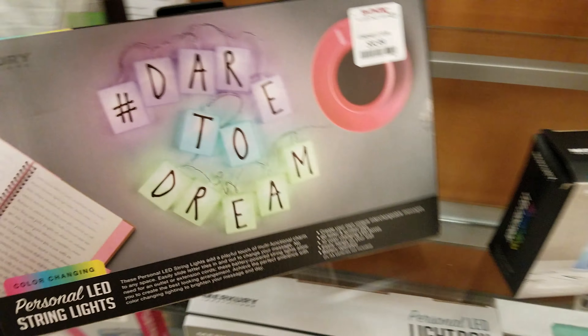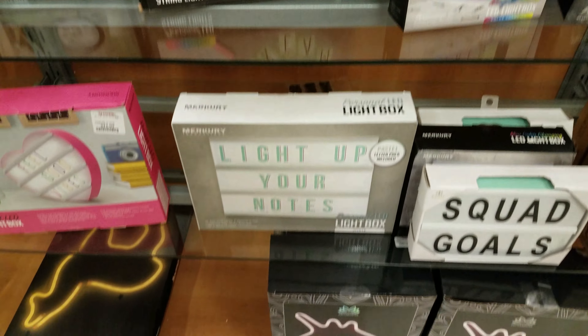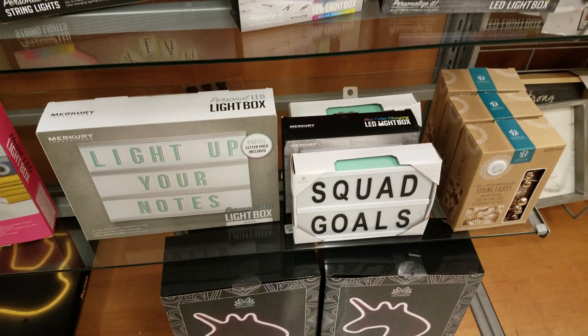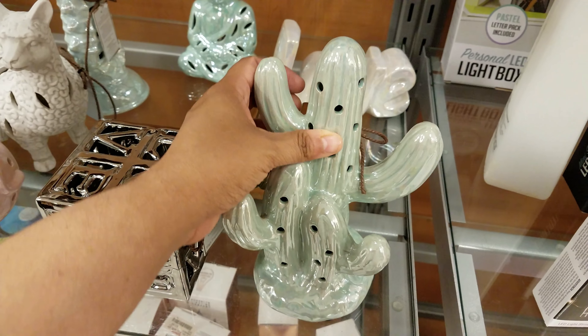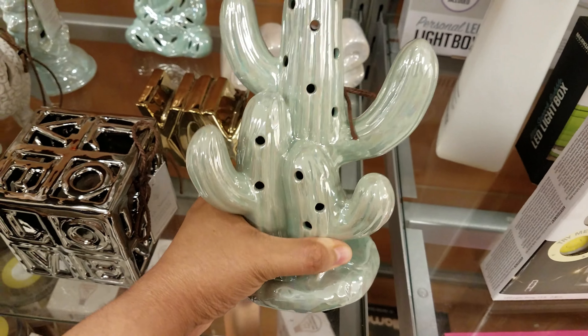Is this a string? The string one — $10. Oh wow, they got quite a bit here. I didn't even know they had stuff like that. Light up your notes — we got squad goals. These are really cool! This is a big one actually. Cactus — looking at $6.